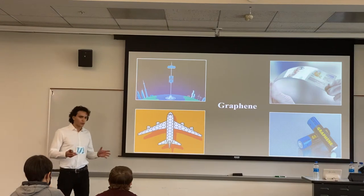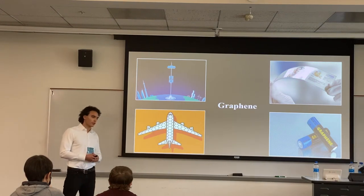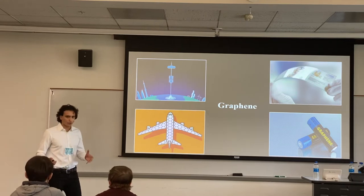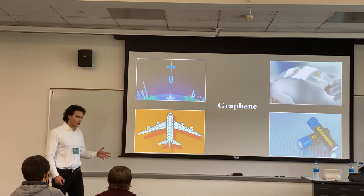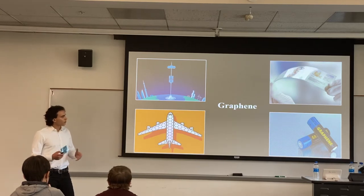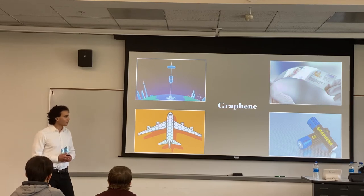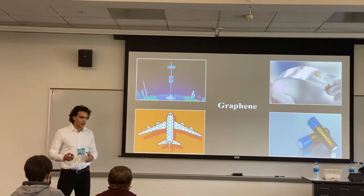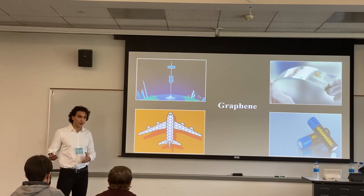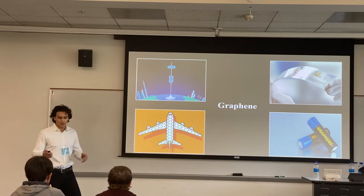Graphene will revolutionize every industry imaginable and certainly create new ones. We'll get lighter, stronger structures in architecture; lighter, safer, stronger vehicles in the automobile and aeronautical industry. We'll see the electronics sector revolutionized by transparent, bendable electronics. And we'll see energy harvesting devices like solar cells and batteries taken to the next level.